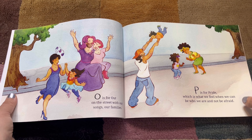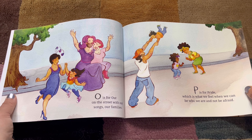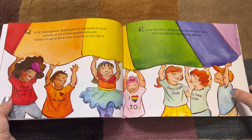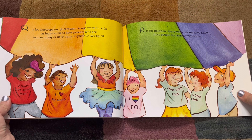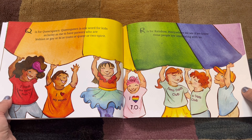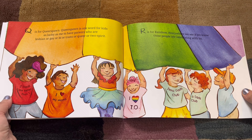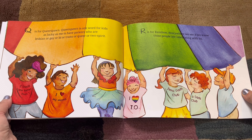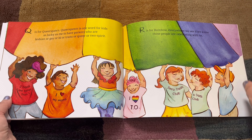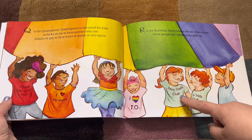P. P is for Pride, obviously, which is what we feel when we can be who we are and not be afraid. Q. Q is for Queerspawn. Queerspawn is one word for kids as lucky as me to have parents who are lesbian or gay or bi or trans or queer or two-spirit. Look at all these cool shirts: 'Two dads are better than one,' 'I heart my moms,' 'Zero Dads Club.'